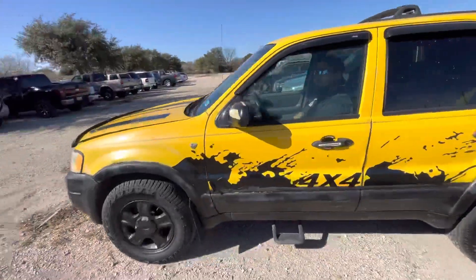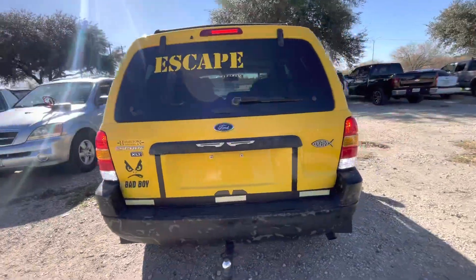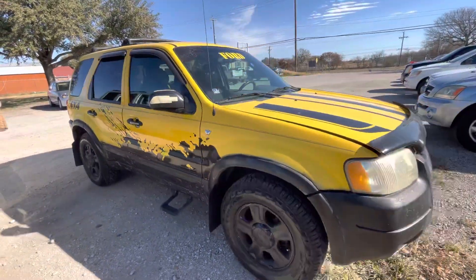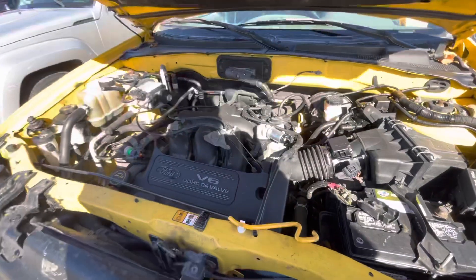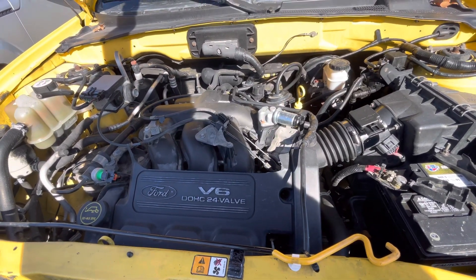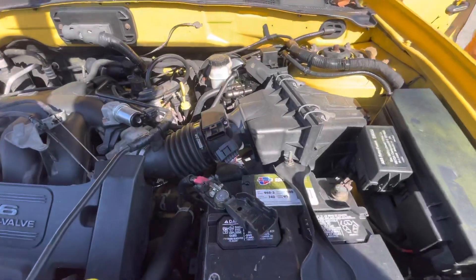We have a 2001 Ford Escape 4x4, it's an XLT trim, 6 cylinder. Check out under the hood real quick. It looks like the map sensor is undone.